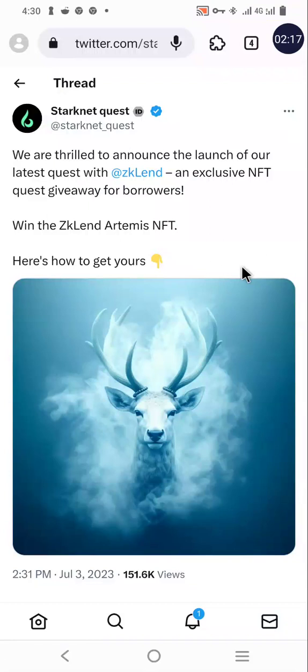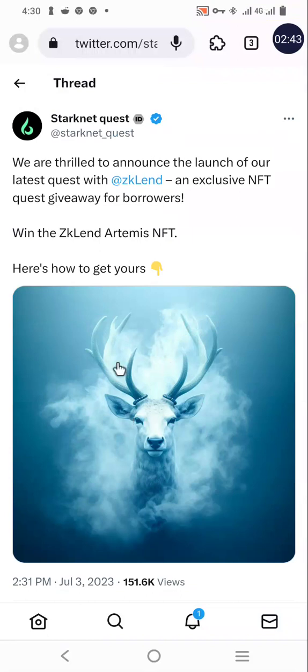This post came in on the third of July. It is an interaction to get a particular NFT called the ZK Lend Optimist NFT. I believe this interaction will increase your chances of getting more of the coin, and we are expecting close to about two to five thousand dollars for each person that will be eligible to get from the airdrop. Your interaction matters a lot.